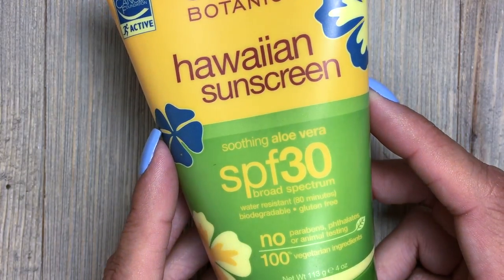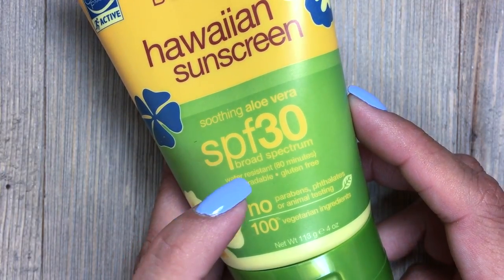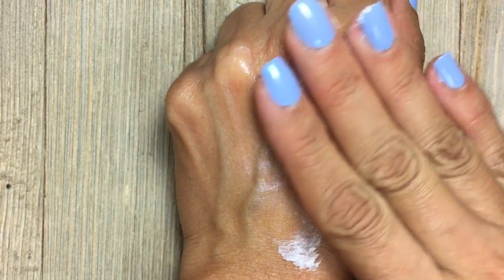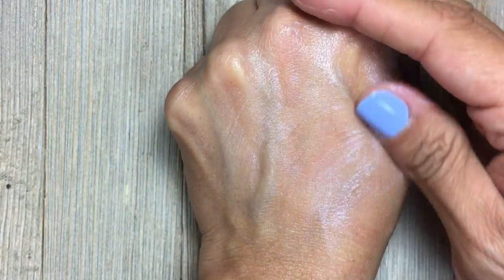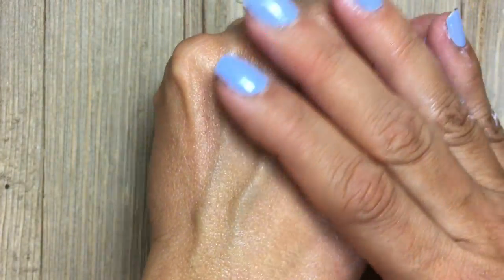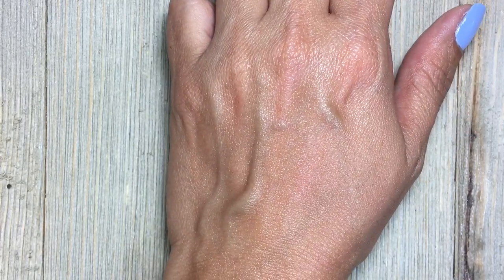Another one of my absolute favorites is their Hawaiian Sunscreen. It is SPF 30, broad-spectrum, water-resistant for up to 80 minutes, biodegradable, and gluten-free. I cannot stress enough how important it is to use sunscreen daily — even if you're not going to the beach or the pool, it is so important. You can see the consistency — it's not oily, it does not leave your skin white. You just have to really rub it on and it is going to protect your skin. Even going outside daily, you are exposed to the sun every single day, and you can see it just leaves my skin nice and clear with no oily residue.